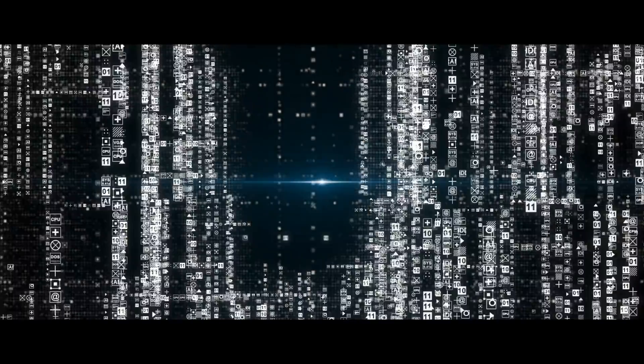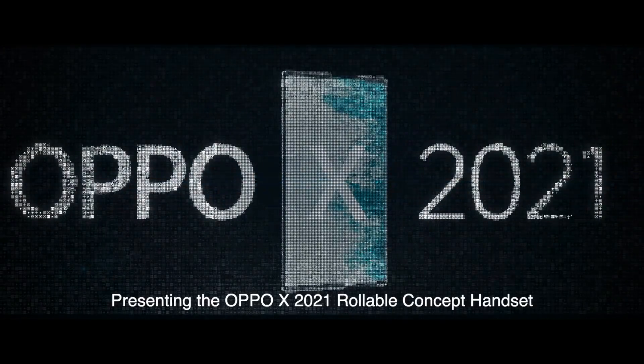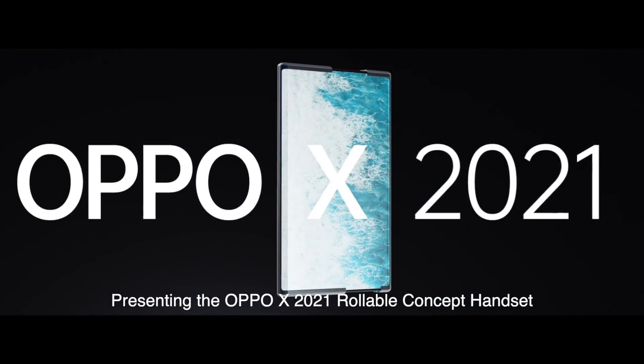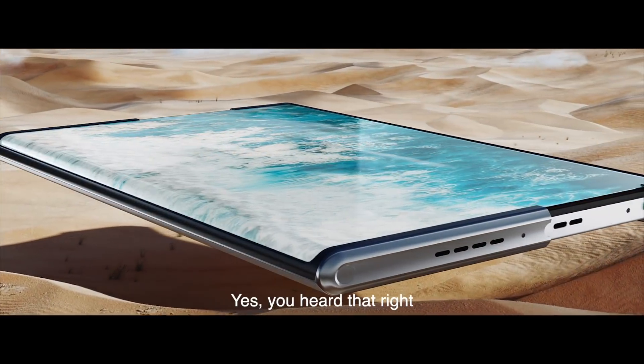Hi, welcome to the future tech world of Oppo. What you see before you is our bold vision for the future. Presenting the Oppo X 2021 Rollable Concept Handset. Yes, you heard that right.